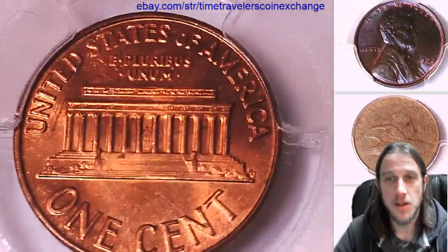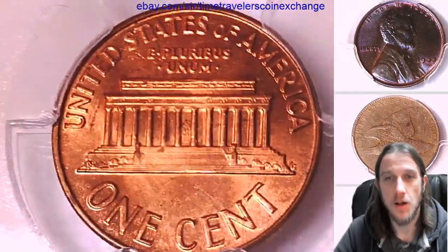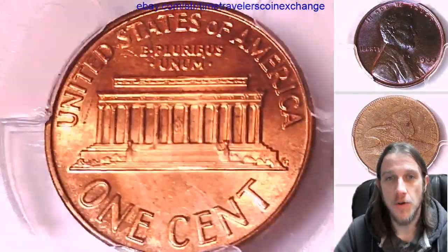We're going to be posting 1962s for a little while, so stay tuned. Hope you enjoy the year. After we finish with the Mint State, we'll move on to the proof coins.